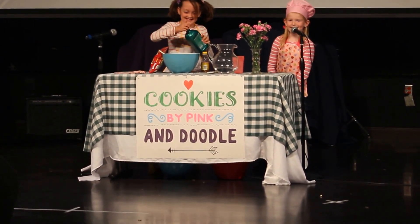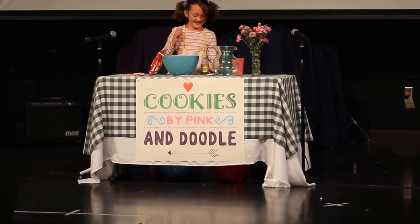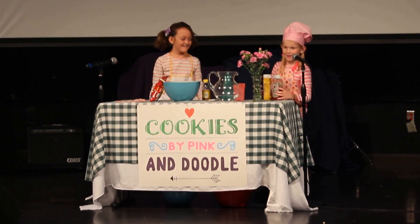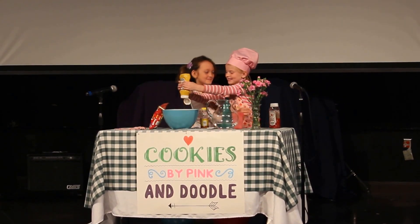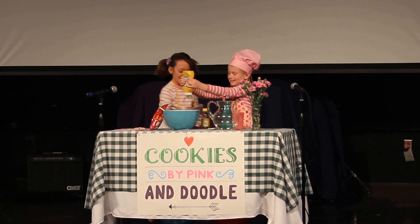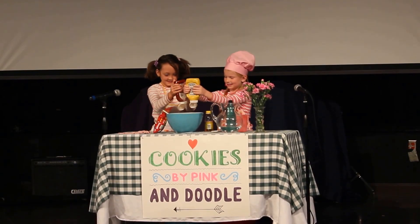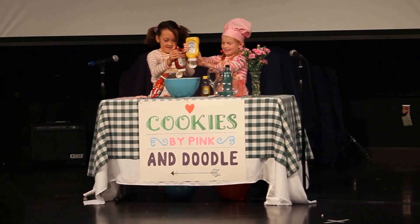Had an egg. Now, great chefs improvise. I think ketchup and mustard was amazing. Yes — no, no, no!